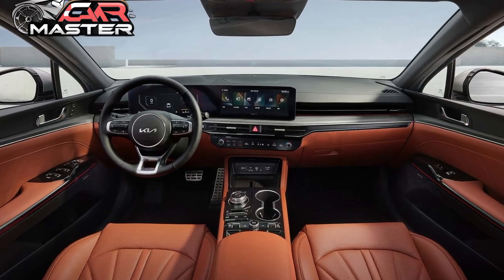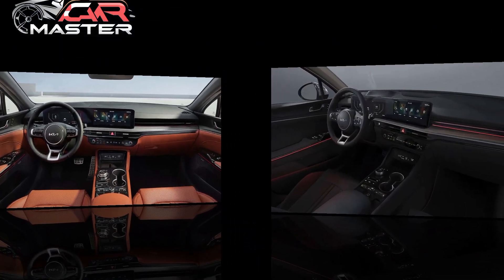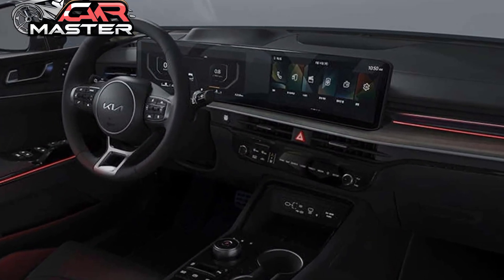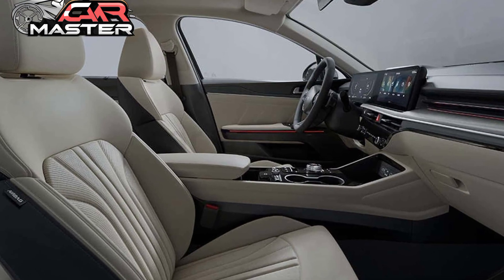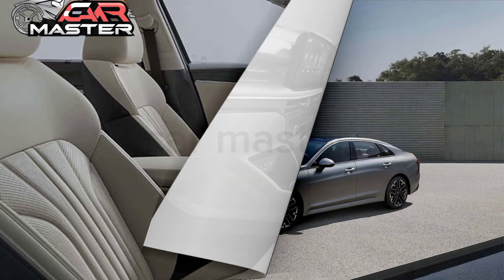Inside, the K5 offers an elevated driving experience with a driver-centric cockpit, premium materials, and advanced technology. The 10.25-inch touchscreen display with Kia Connect keeps you seamlessly connected, while the available Bose premium audio system turns every ride into a concert.